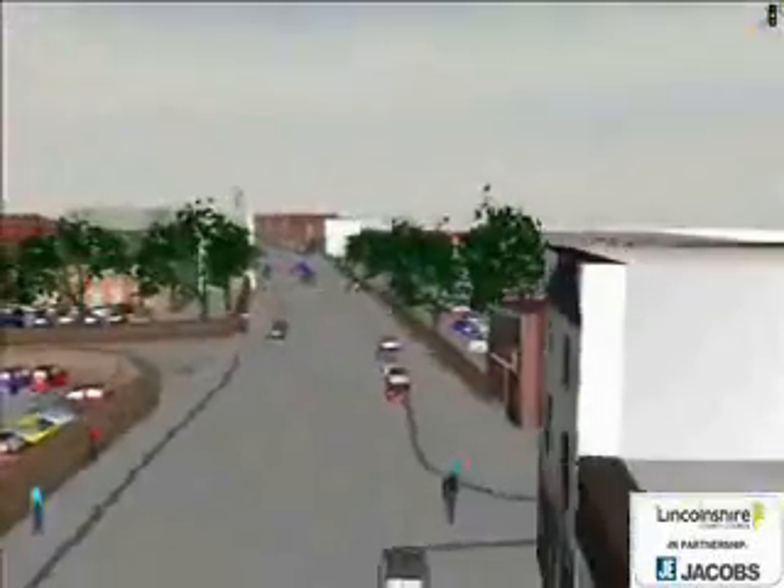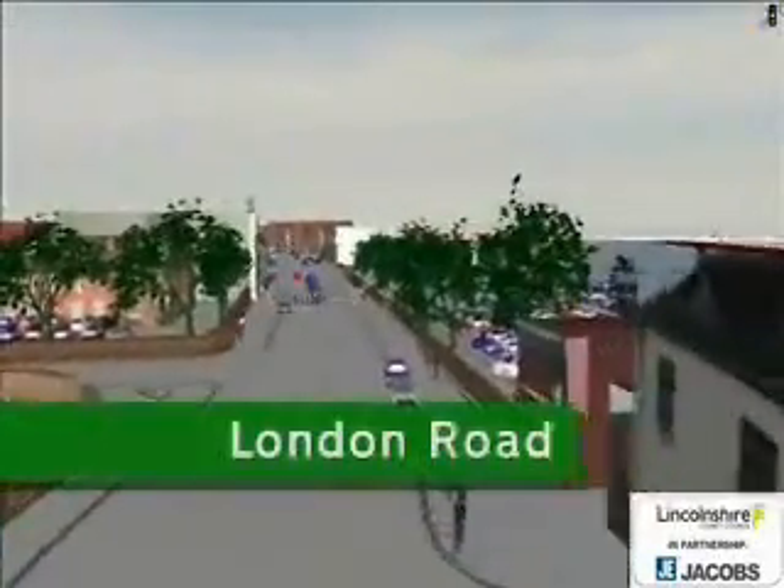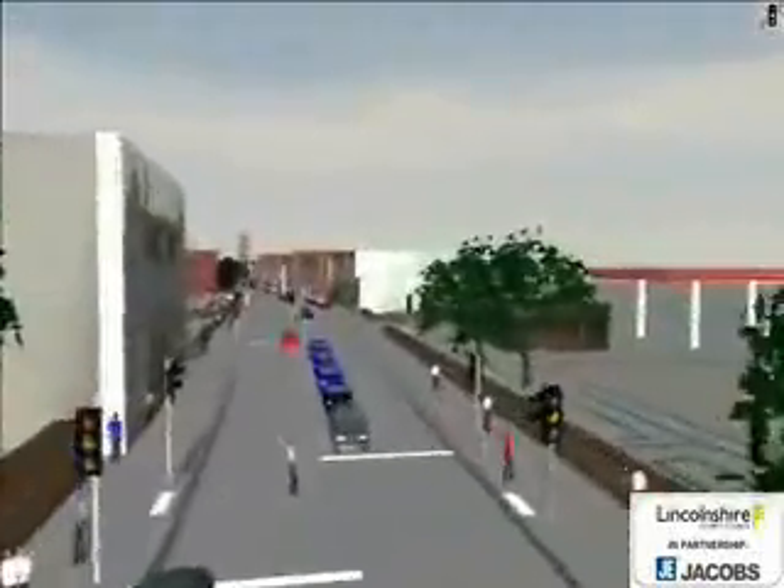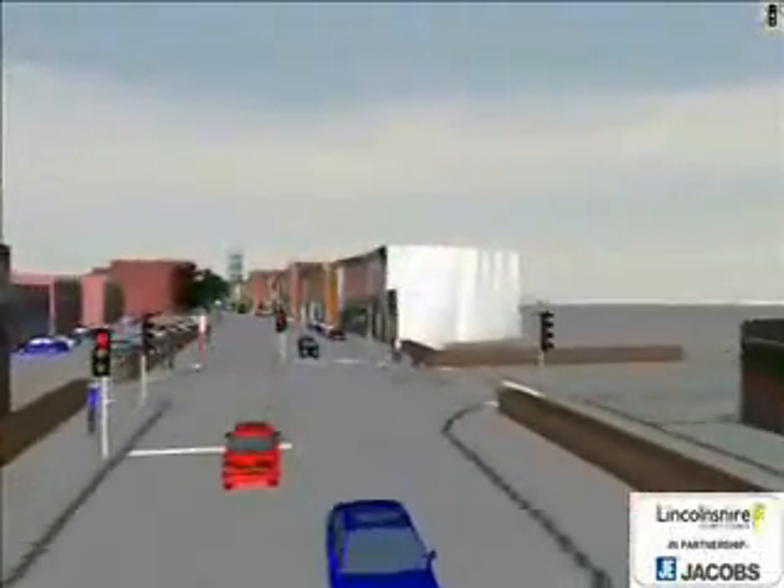This is London Road. McDonald's is behind us, the town centre is ahead. This is the main route out of the town centre to the south, and has some large shops along it, such as Sainsbury's.